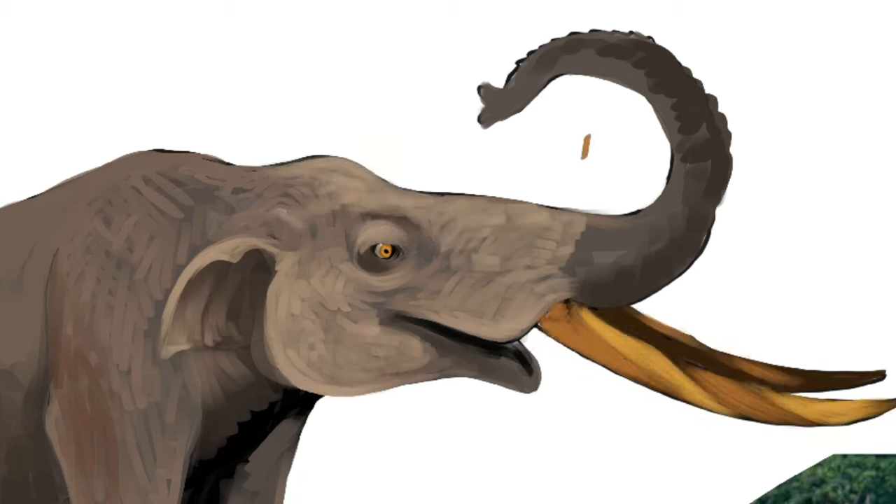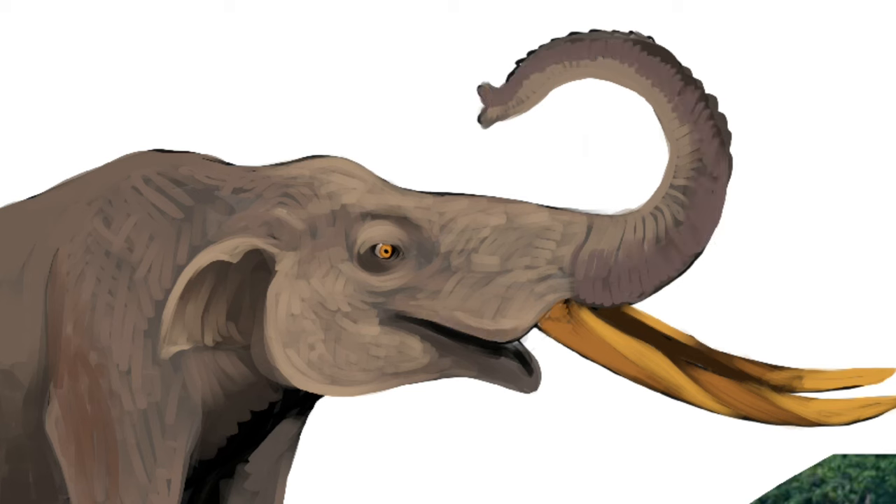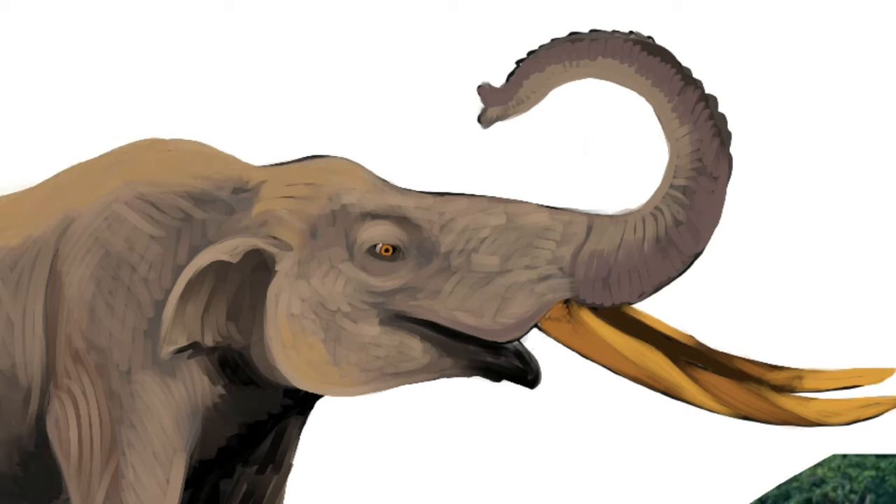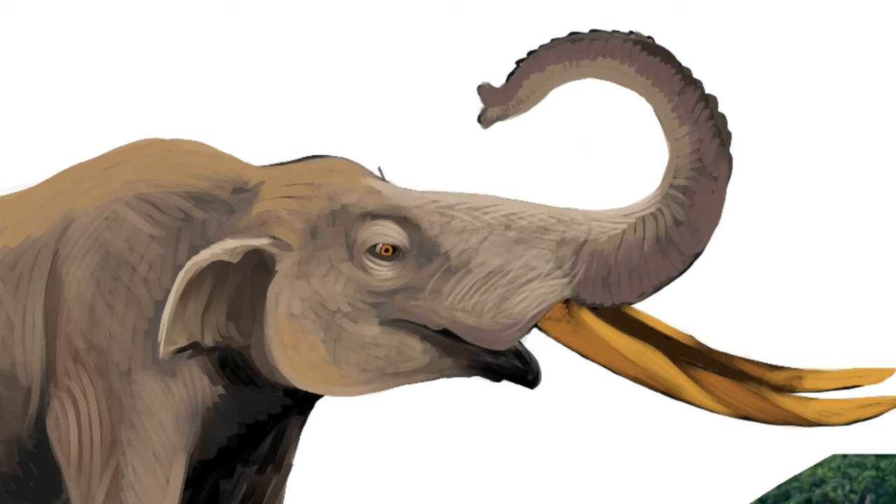Fossil remains of this beast have been widely found from the southern US to Chile in a variety of habitats, and that includes Nicaragua. There's been some debate historically as to whether Cuvieronius coexisted with humans or not. Some studies had estimated the date of extinction at around 40,000 years ago, which is prior to known human arrival to the Americas.